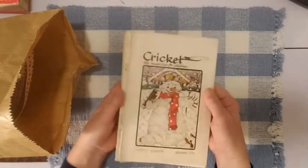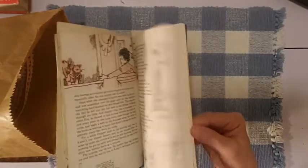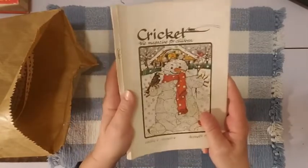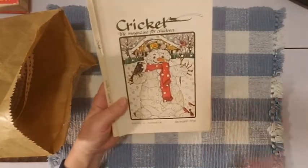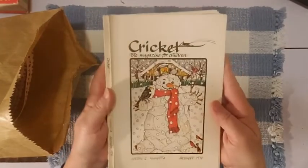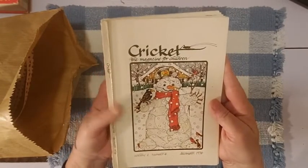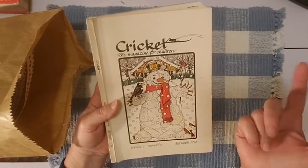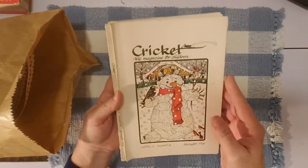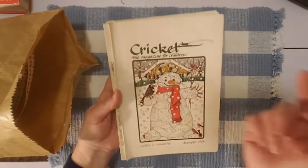I've taken it apart because I took some pages out of it. I still have a lot of pages left. I had said in my previous video that it was from 1972, but it's actually 1974. December has this cute little snowman on the front. This was a magazine from the 70s — it's Cricut, the magazine for children.